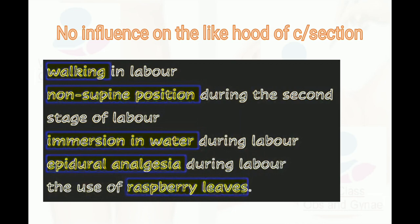Factors having no influence on the likelihood of cesarean section include: walking in labor, non-supine position during the second stage of labor, immersion in water during labor, epidural analgesia during labor, and use of raspberry leaves. Research shows that these do not have a profound effect on reducing cesarean section rates.